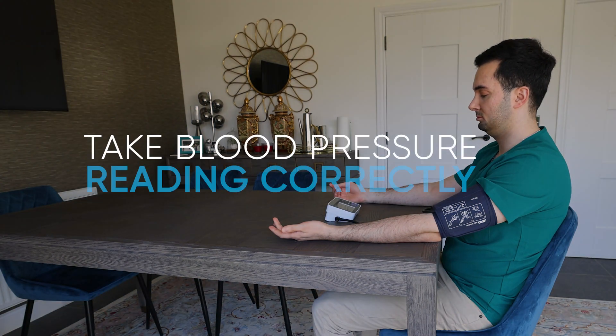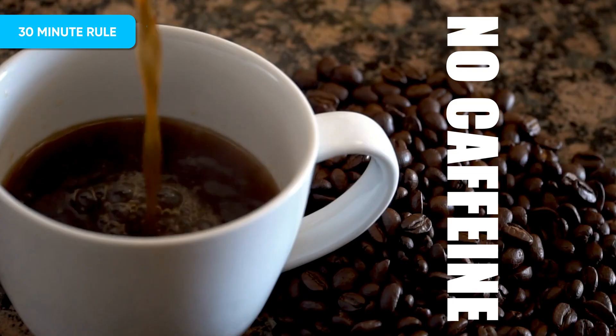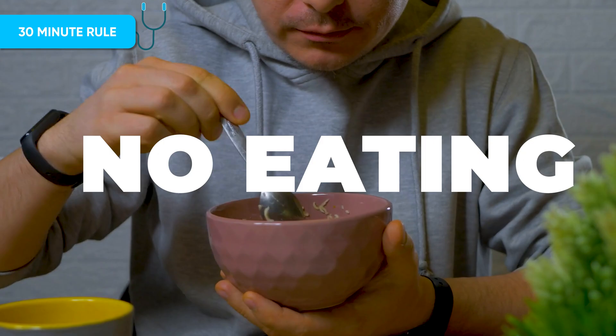First, we're going to take my blood pressure reading correctly — that's going to be our baseline — and then we'll compare that to when it's done incorrectly. Before I take this reading, I followed the 30-minute rule: no smoking, no caffeine, no exercise, and no eating for 30 minutes beforehand.